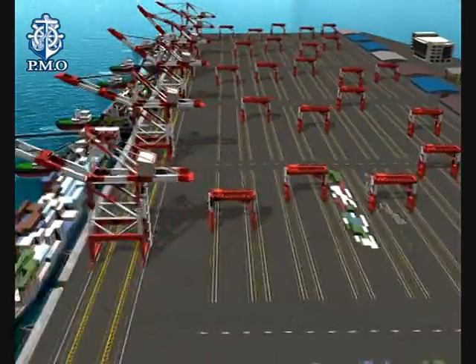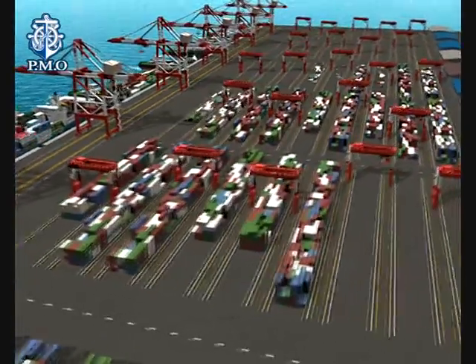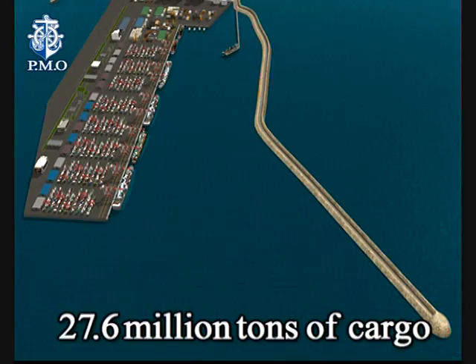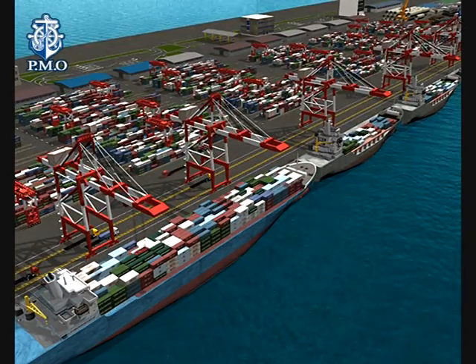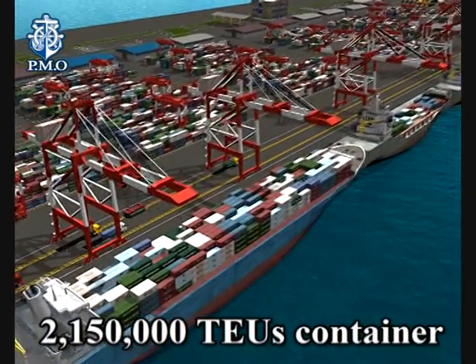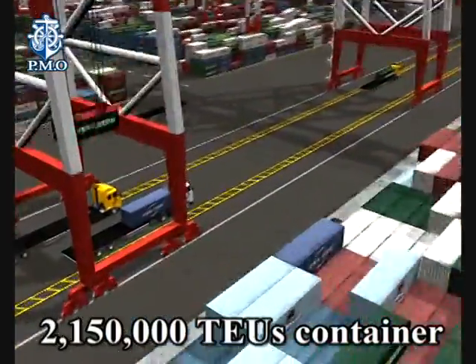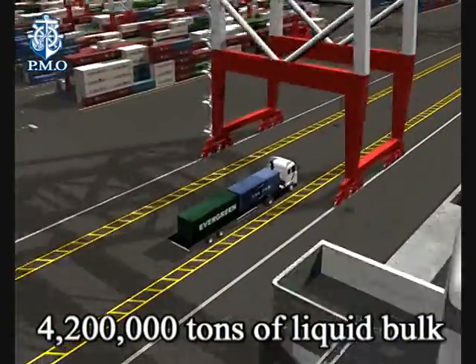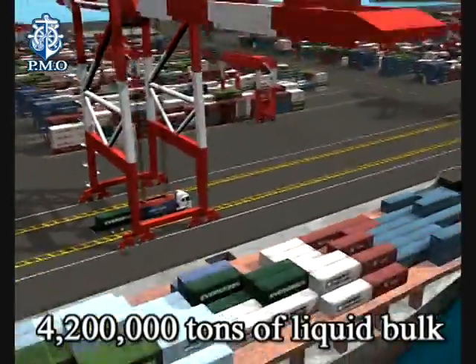Expanding from 8 million to 27.6 million tonnes of cargo in order to obtain a capacity of 2,150,000 TEUs container, 2 million tonnes of general cargo and 4,200,000 tonnes of liquid bulk per year.